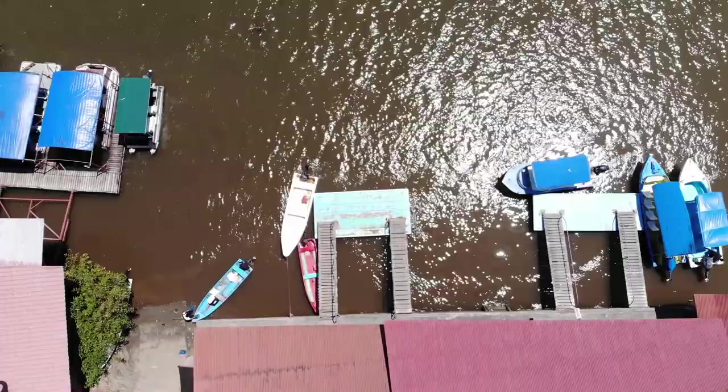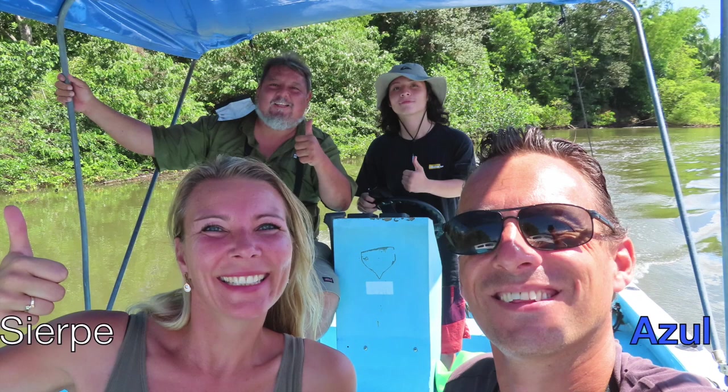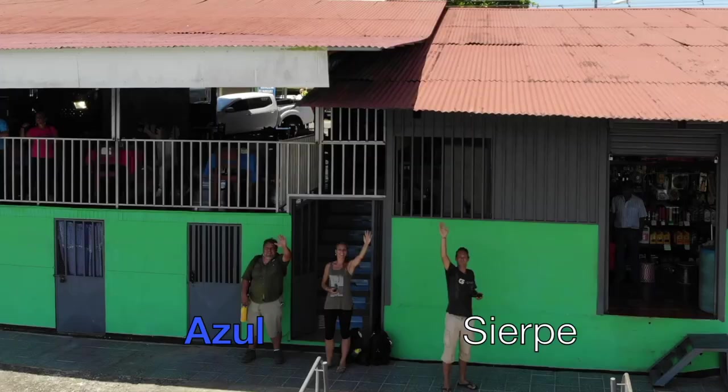Make sure to come down to Sierpen and take a boat tour along the beautiful river and mangroves. And make sure to book your tour with Sierpen Azul, as they offer special prices for our viewers.